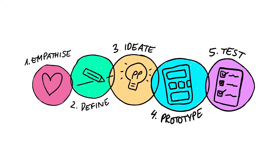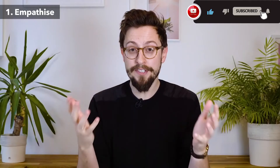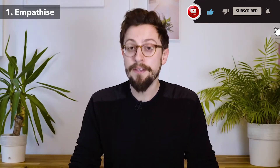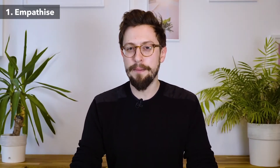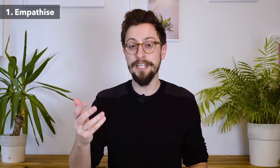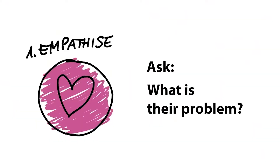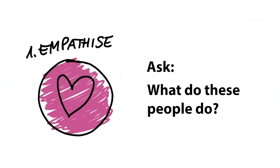There are five main steps to any design thinking process. Even though each step's specific exercises are very flexible and every designer and design thinker does it differently, the five steps always remain the same. Step number one is Empathize. This step is about understanding the people you're trying to design the product or service for — gathering information, doing user interviews, creating personas, trying to figure out who you're making this for and what their problem is.